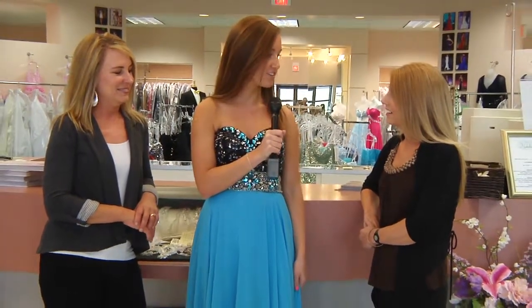Hi guys, this is Alyssa Warman here with 435 Magazine. We're here at Natalie M with Myra and Karen. So Myra, will you tell us a little bit about your store and what you do?